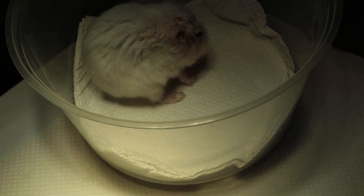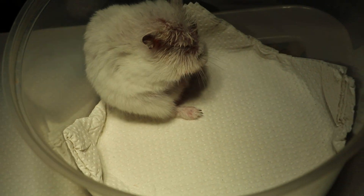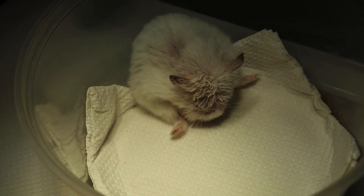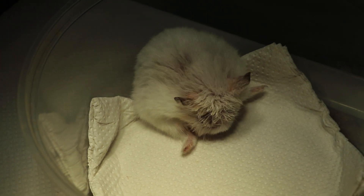Today is 15 November 2019. This is a one year and three month old female Windsor white dwarf hamster. She had an everted cheek pouch, which you will see in the other video, the first video.